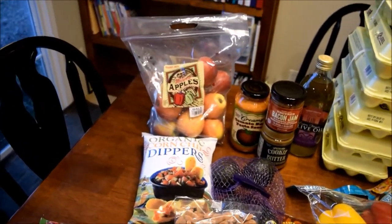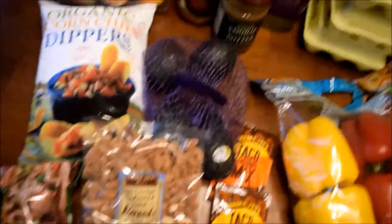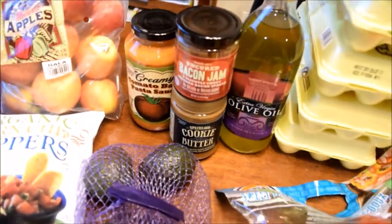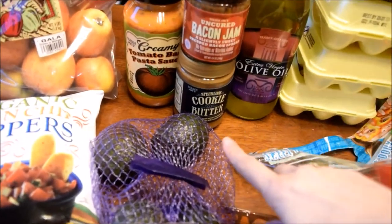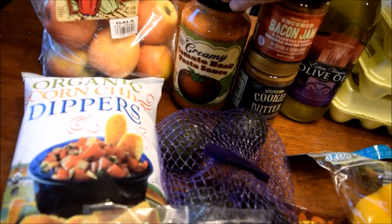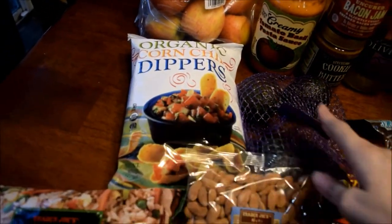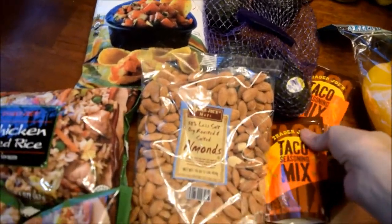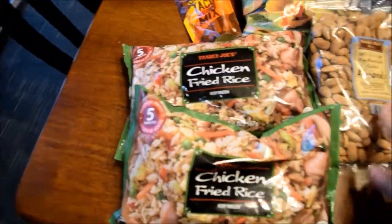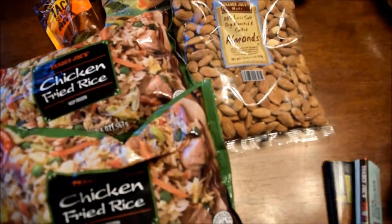I'll start with Trader Joe's. At Trader Joe's I picked up some olive oil, the bacon jam, cookie butter, butter, the tomato basil pasta sauce, apples, corn chips, avocado, and two packs of taco seasoning because we're going to have some tacos this week, and almonds. And the boys — every time we go they always end up getting something.